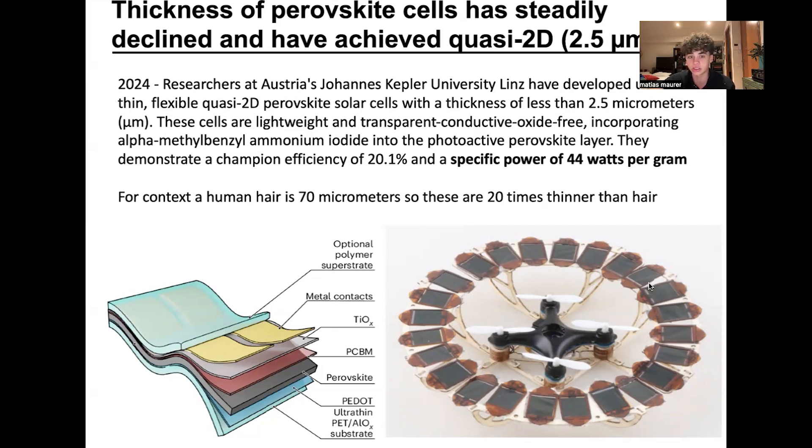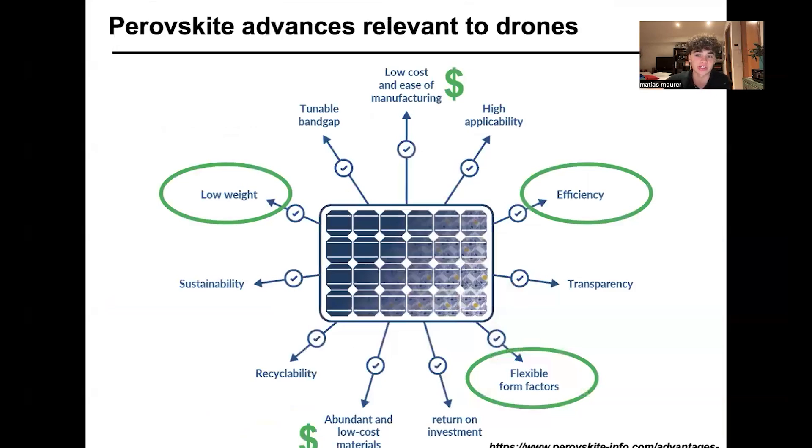In addition, these cells are also flexible, which means you can use perovskite to cover parts of your drone or surfaces you wouldn't normally be able to cover — for example, circular or differently shaped surfaces that aren't completely flat. So the three advantages of perovskite relevant to drones are: low weight, flexibility, and efficiency.